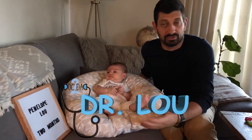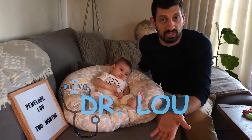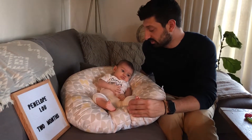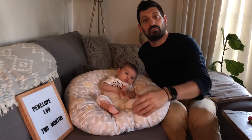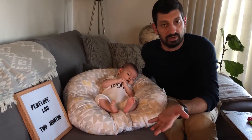We're going to talk about development. These are things that are milestones that your pediatrician will check at every well child visit. Penelope is two months now, as you can see on our lovely board, and we're going to talk about a few things. In development we always look at a few areas.